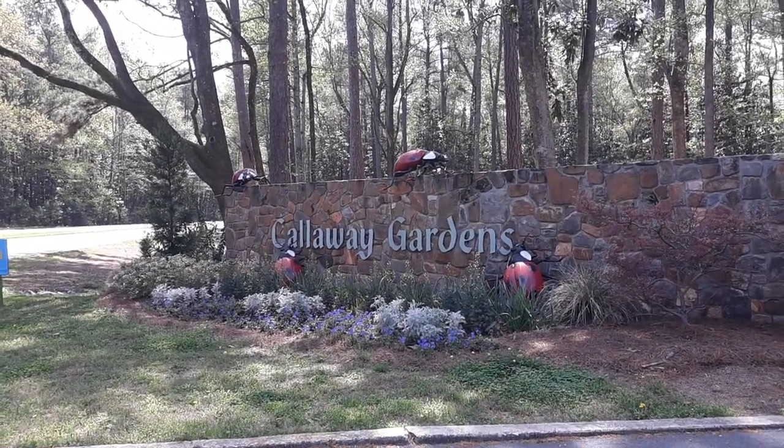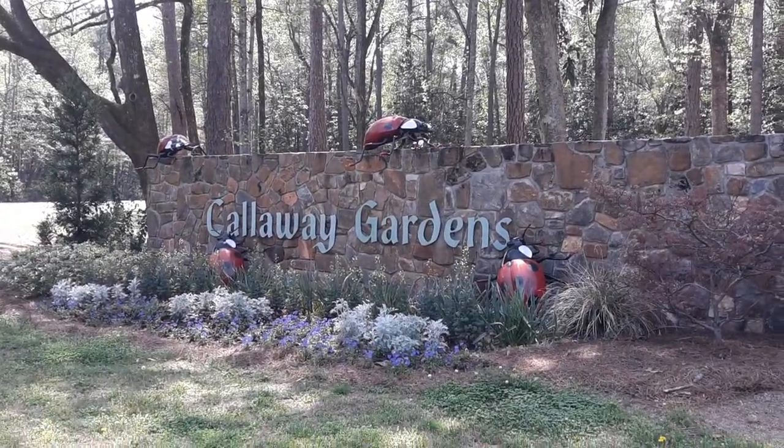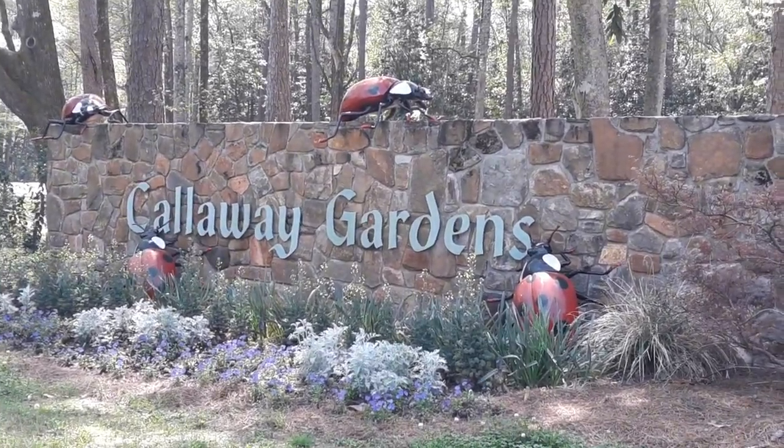Good afternoon everyone from beautiful Callaway Gardens. Today's adventure brings us to the Discovery Center. Let's go take a look.